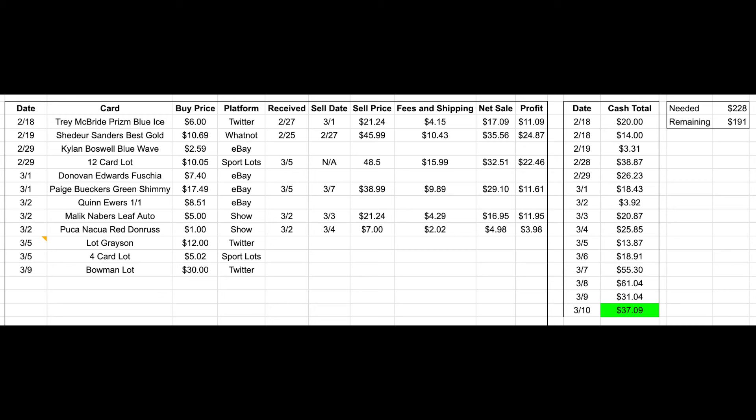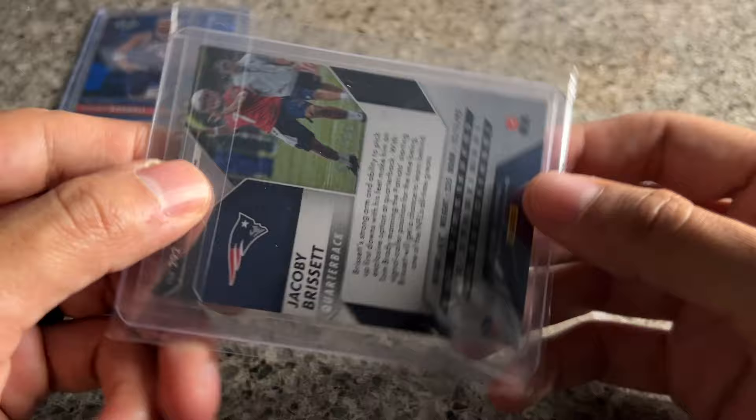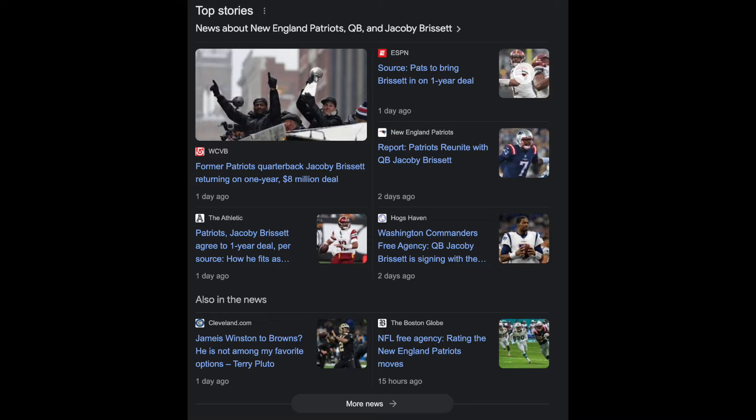I'm trying to sell a lot of my stuff just to get my cash balance up so I can focus on bigger dollar amounts. I think I'm at about $60 in total, so I feel pretty good about where I'm at with my inventory and cash balance. All right, Jacoby Brissette orange — this is the $2.49 or $2.99. He just signed with New England yesterday.